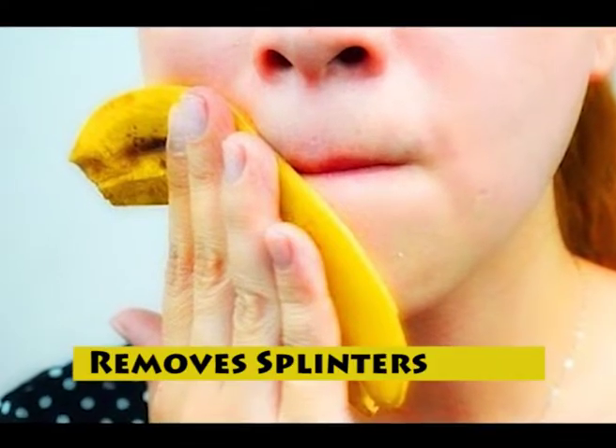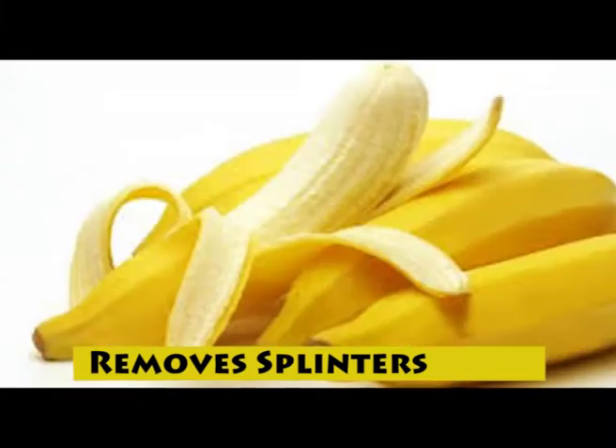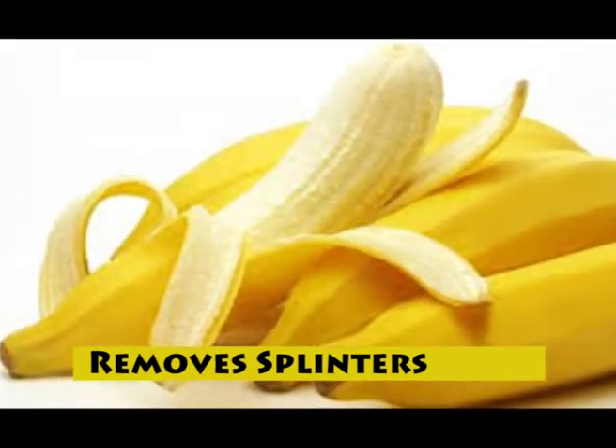Banana peels are also very effective in removing splinters. The enzymes in the peel help soften the skin to aid in easy plucking of the splinter. They also help heal the wound.